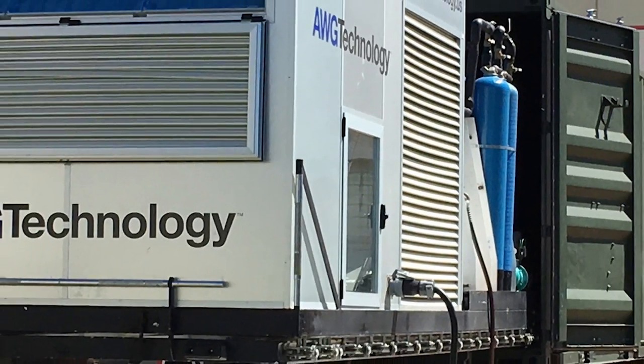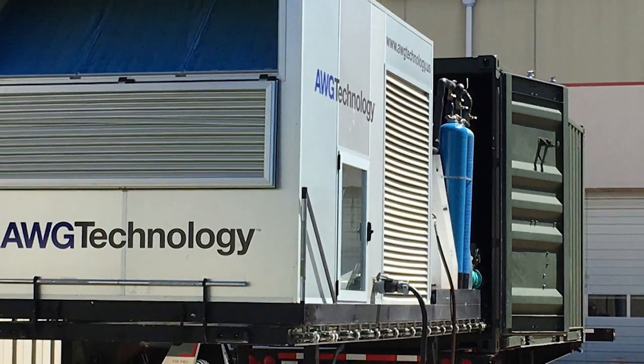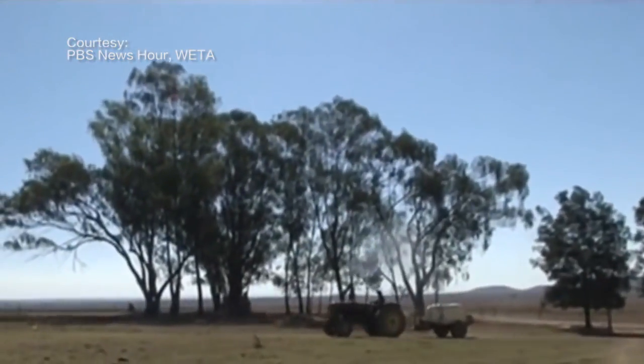AWG Technology is a company that I started a few years ago. Basically what I was doing was looking for a way to provide water to the people of Texas, because I knew that climate change and global warming was something that was happening very rapidly.